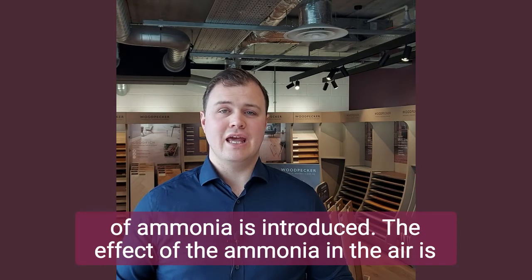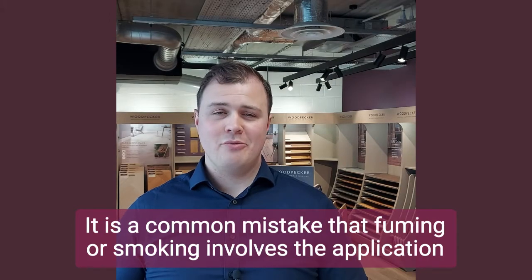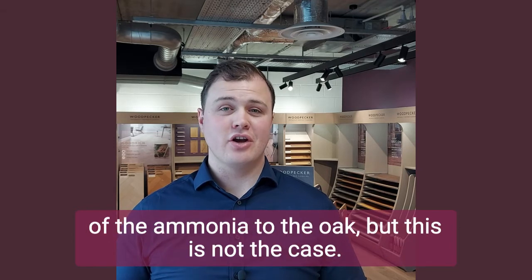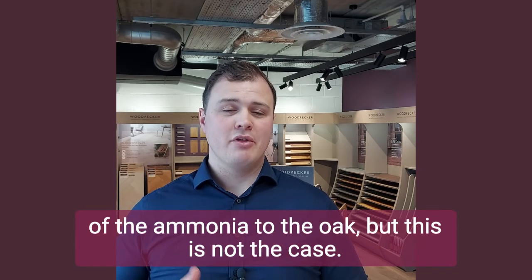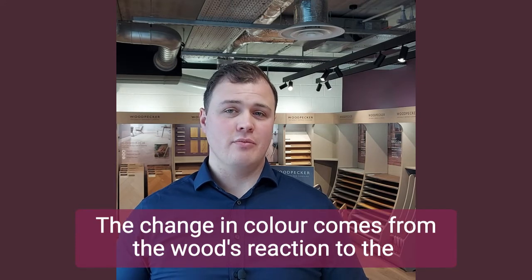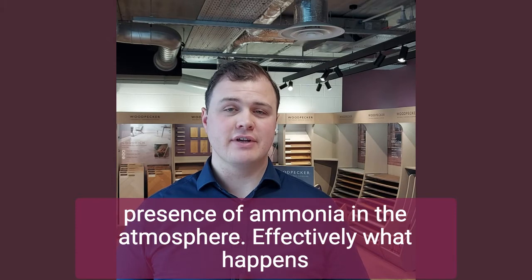The effect of the ammonia in the air is that the colour of the wood is changed. It is a common mistake that fuming or smoking oak involves the application of ammonia to the oak, but this is not the case. The change in colour comes from the wood's reaction to the presence of ammonia in the atmosphere.